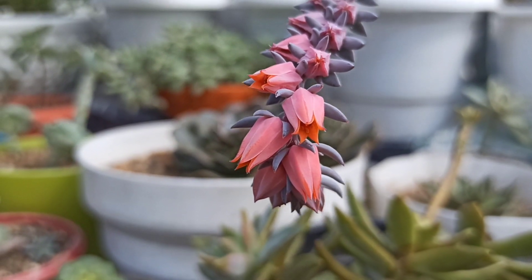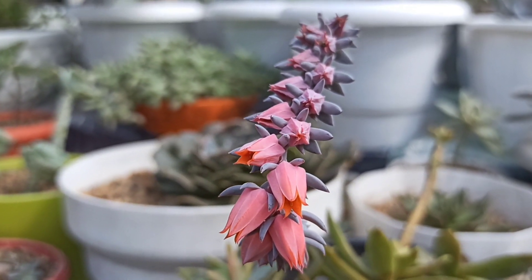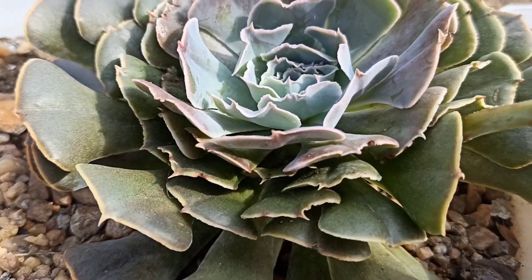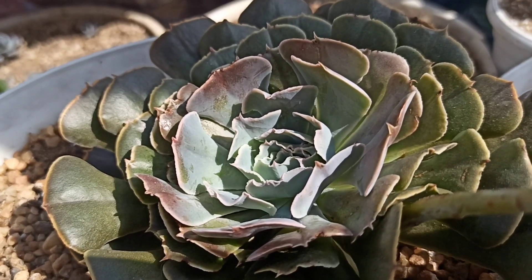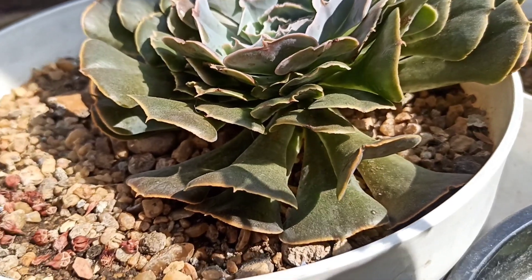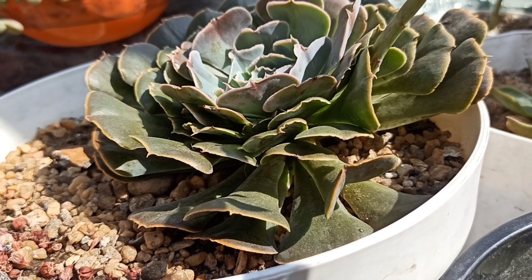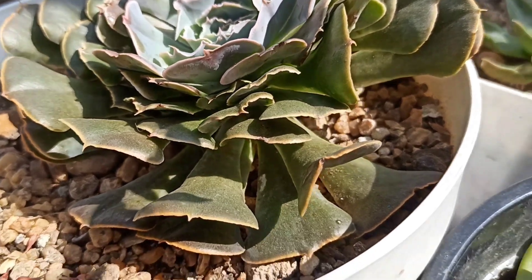I get a lot of satisfaction from seeing my succulents bloom, because for me it's like they are happy and doing well. But not all succulents bloom, and some may never bloom. At the top it looks blue, but at the bottom you can see the colors don't look good at all. It happened because I sprayed neem oil to get rid of mealybugs, since this Echeveria attracts mealybugs and ants a lot.